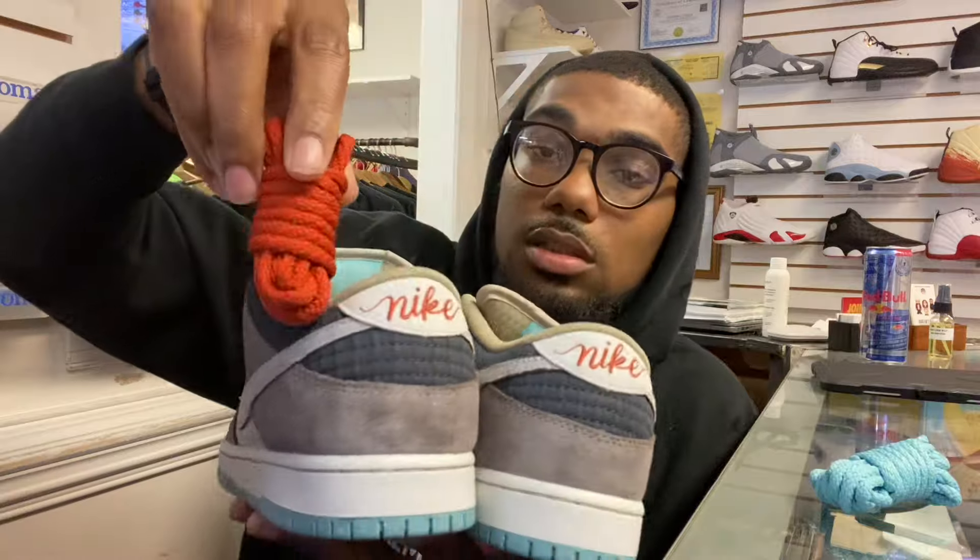I really like these — I didn't get them in my size, but the details are crazy. It doesn't come with flat SB laces — it comes with rope laces. It does come with two different colorways: a teal colorway and an orangish dark-red or dusty colorway. The shoe does have that color on the back, so you can see it matches.